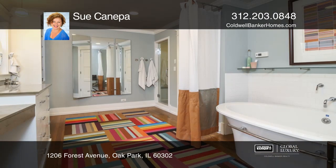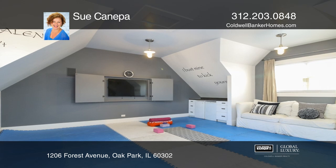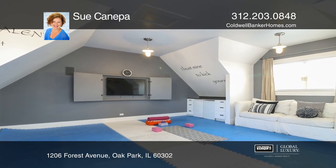There's a huge finished basement with a lovely living area and rooms for offices and guests. Plus, there's a finished bonus room above the garage.